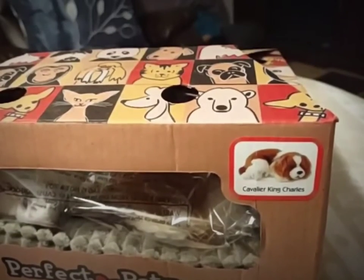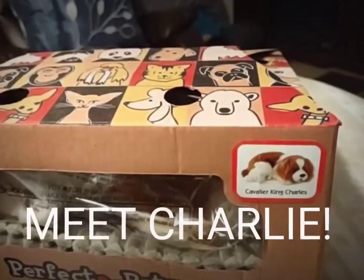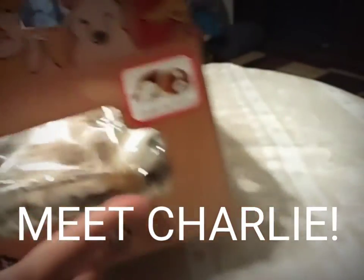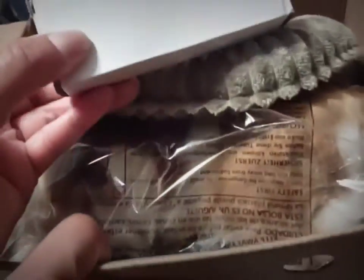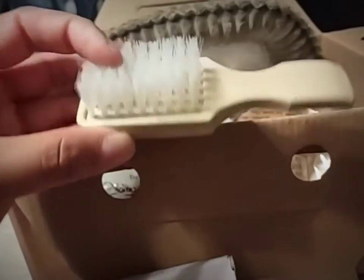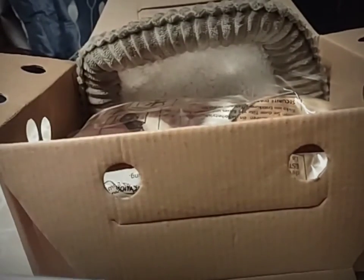I used to have a puppy that was a Cavalier King and Poodle mix — the breed name was a Cavapoo and she was just beautiful with the most gorgeous hair. The Cavalier King Charles has always been one of my favorites, so I decided I would name this dog Charlie. Let's open it up — I haven't opened it yet, I don't know if I'll need batteries, but we'll see. It comes with a little brush that says 'Perfect Pets' on it.